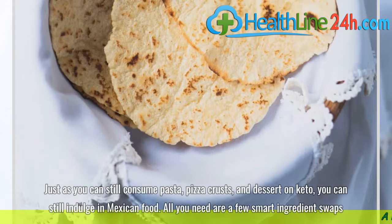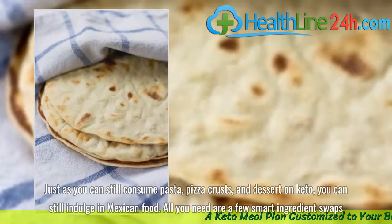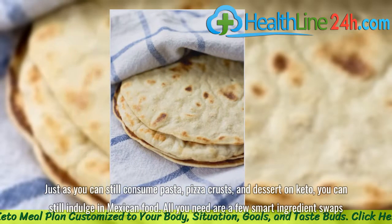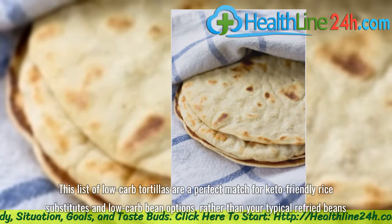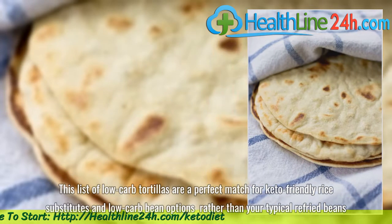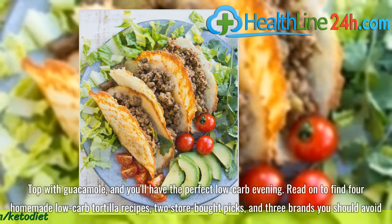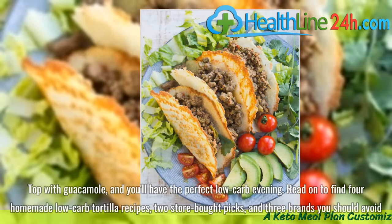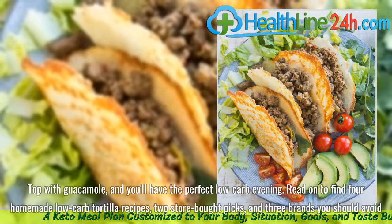Just as you can still consume pasta, pizza crusts, and dessert on keto, you can still indulge in Mexican food. All you need are a few smart ingredient swaps. This list of low-carb tortillas are a perfect match for keto-friendly rice substitutes and low-carb bean options, rather than your typical refried beans. Top with guacamole, and you'll have the perfect low-carb evening. Read on to find 4 homemade low-carb tortilla recipes, 2 store-bought picks, and 3 brands you should avoid.